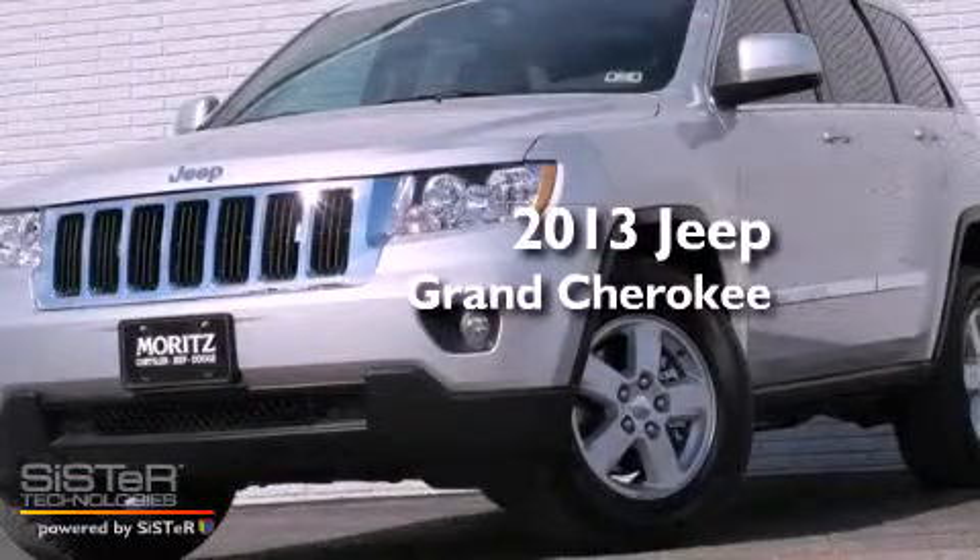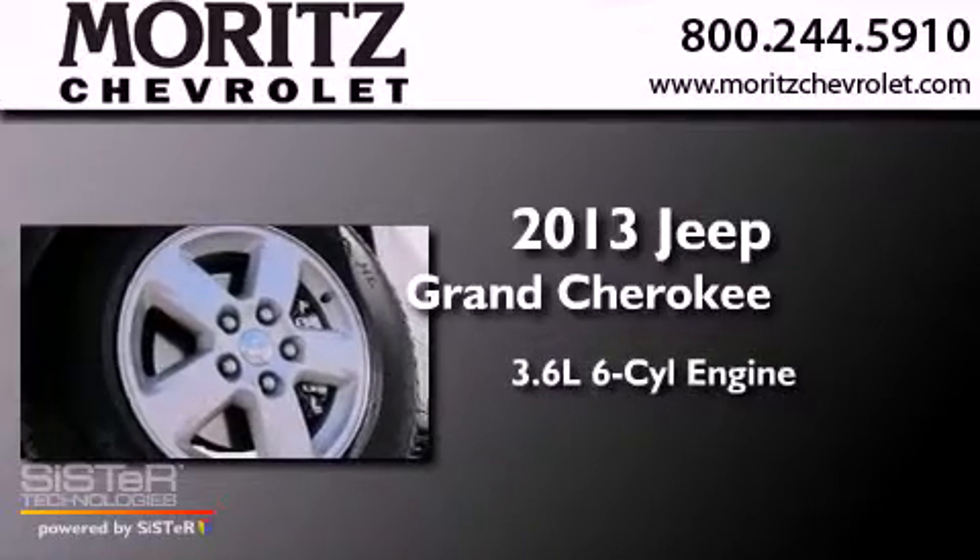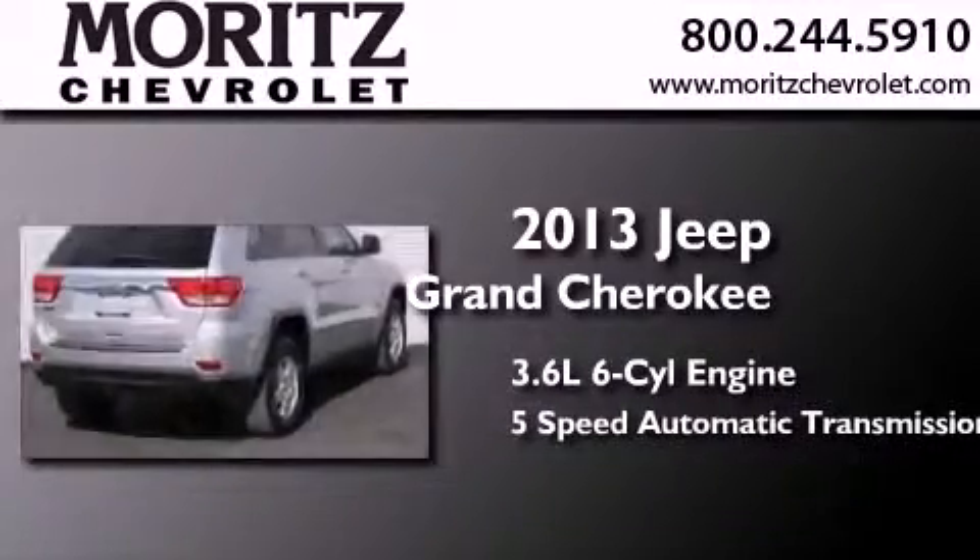This is a brand new 2013 Jeep Grand Cherokee. It features a 3.6 liter six-cylinder engine and a five-speed automatic transmission.